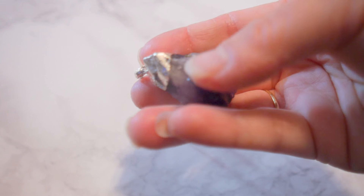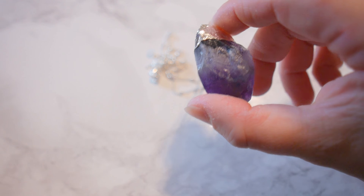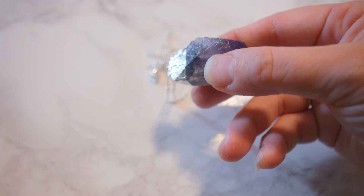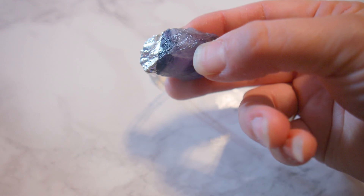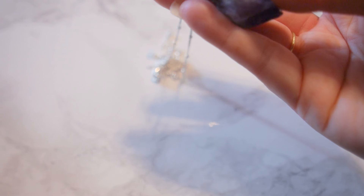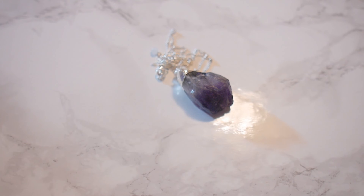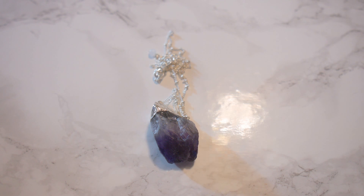The stone itself is a dark purple — it's an authentic amethyst and it's really just beautiful. Of course, not all stones are going to be 100% the same, just because when you're dealing with gemstones the cuts and sizes vary. But it's all real amethyst, which I absolutely love.